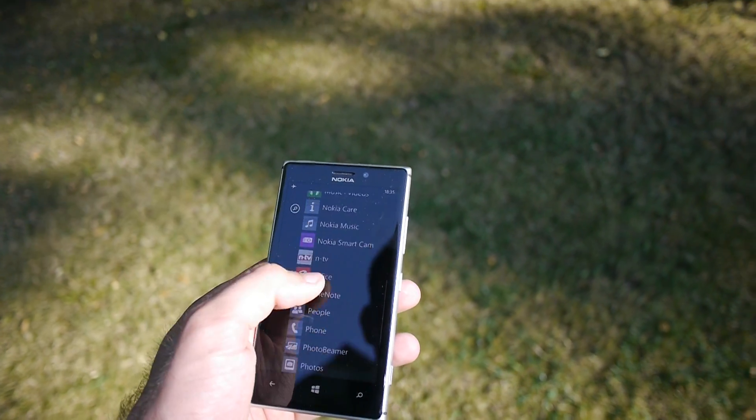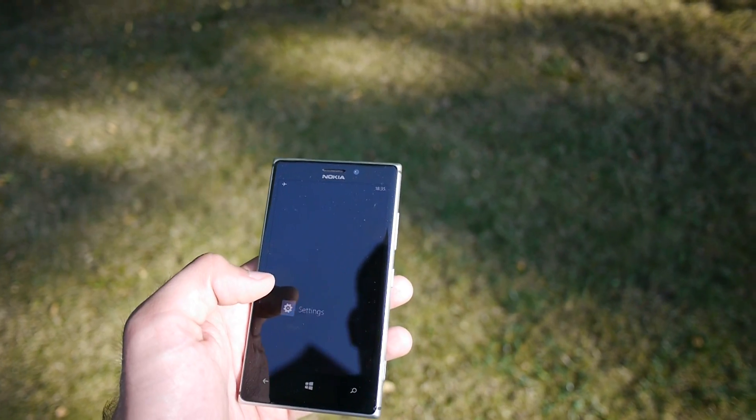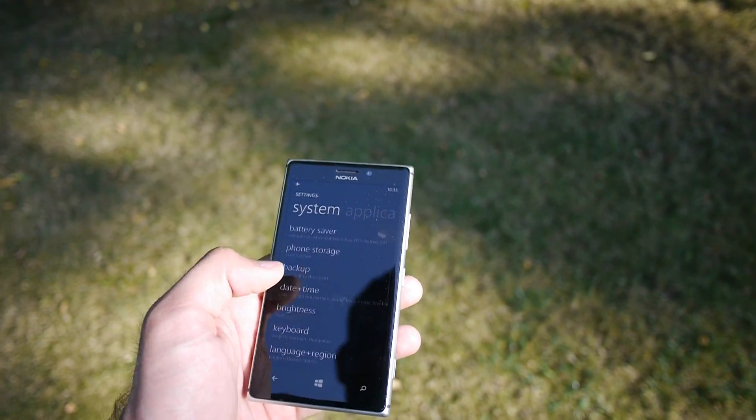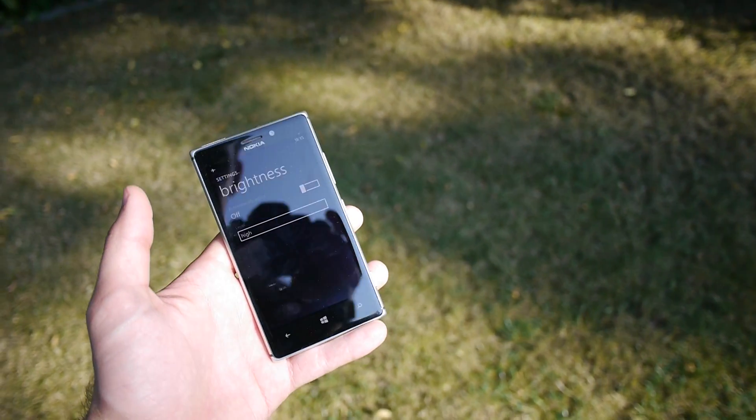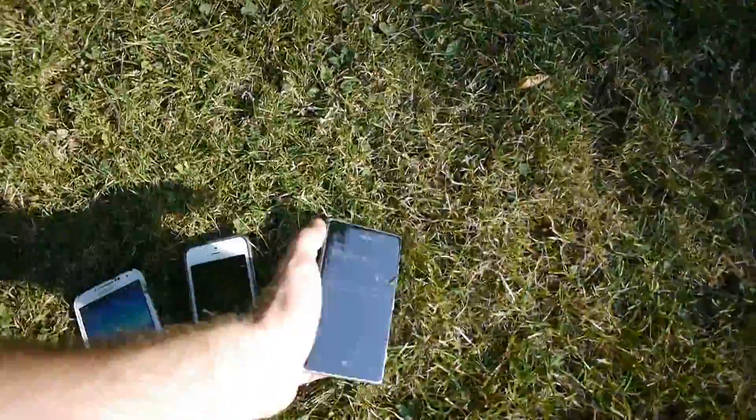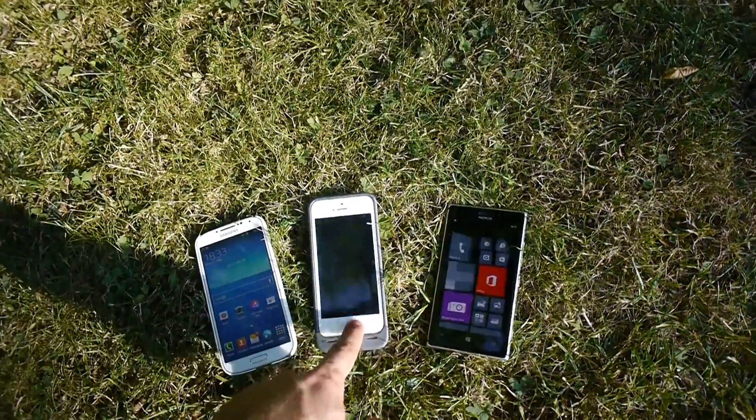You can only set the display brightness from bright to high, low, and medium brightness, which I think is not that great with Windows Phone. But otherwise you can see here the options which are also available that they turn the brightness automatically by themselves.